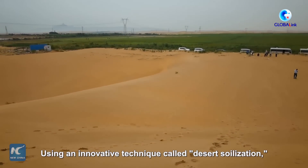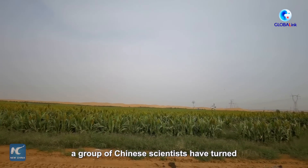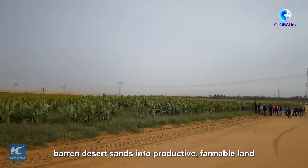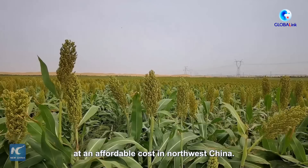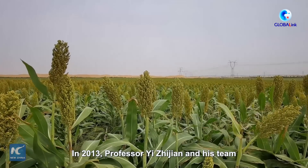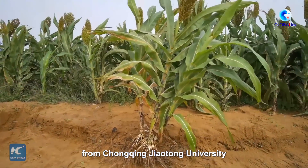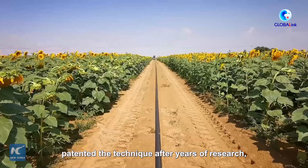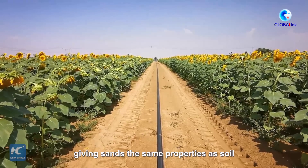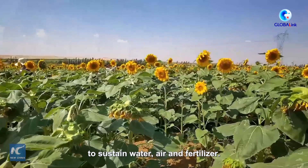Using an innovative technique called desert soilization, a group of Chinese scientists have turned barren desert sands into productive, arable land at an affordable cost in northwest China. In 2013, Professor Yi Zhijian and his team from Chongqing Jiao Tong University patented the technique after years of research, giving sand the same properties as soil, with the same capacity to sustain water, air, and fertilizer.